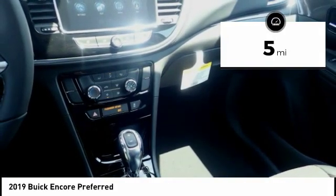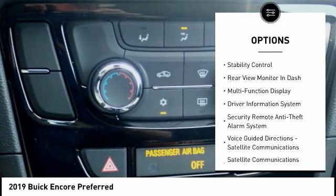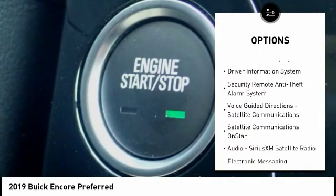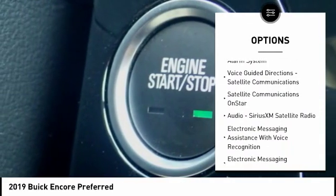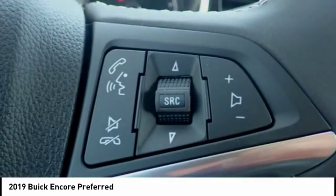Here are some of this vehicle's great options: stability control, traction control, cruise control, airbags, front knee, trip computer, clock, child safety locks, audio, internet radio, Pandora, trip odometer, and power brakes.